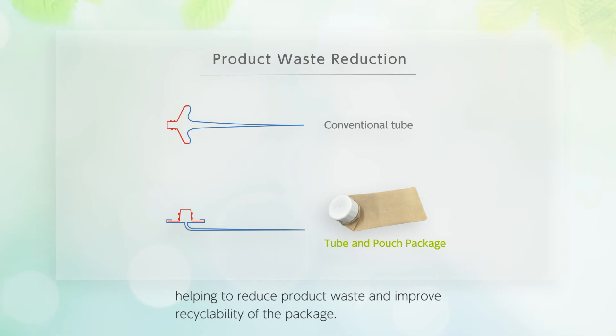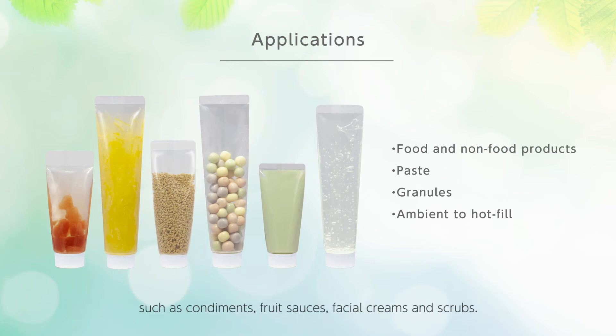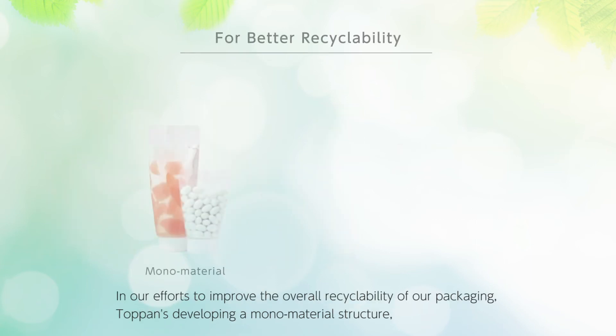The tube and pouch package promises a source-reduced format for a wide range of ambient to hot-filled products in food and non-food applications, such as condiments, fruit sauces, facial creams, and scrubs.